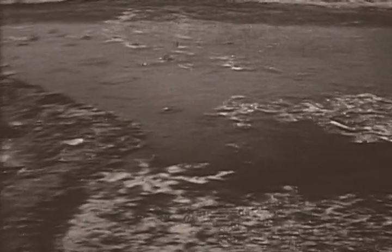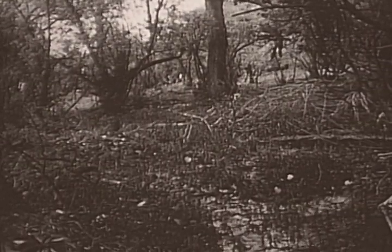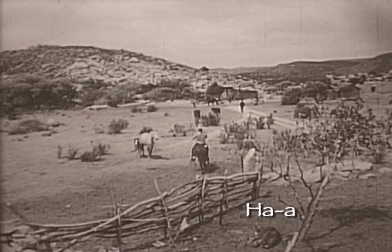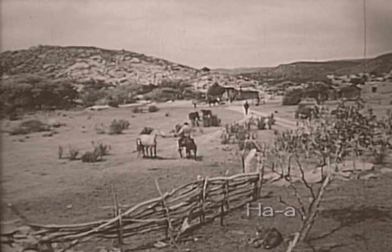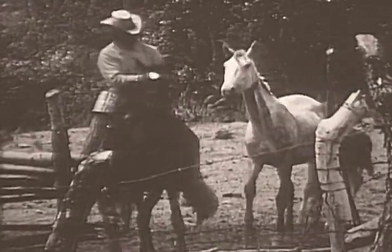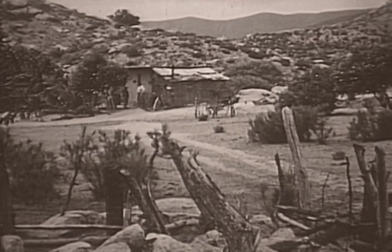The same stream that flows by Nahi winds its way fifteen miles through the hills to a Kumeyaay rancho, Ha'a. A single, more prosperous family lives here — they raise horses to sell to local ranchers. Their daily existence is not as dependent on the land as in Nahi, and is well supplemented by bartering and selling livestock.